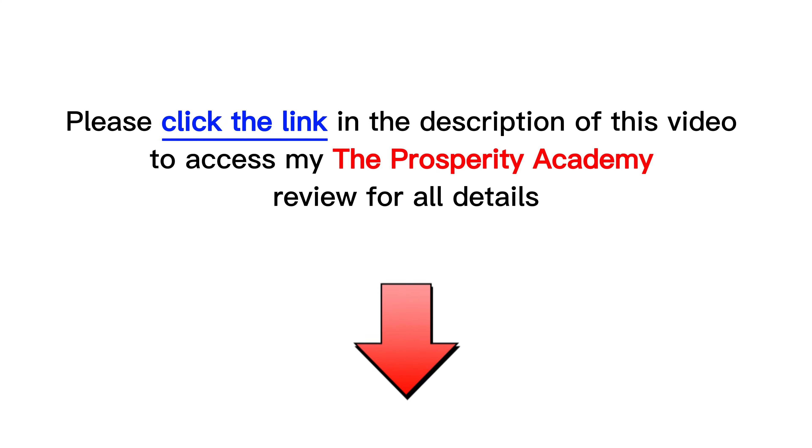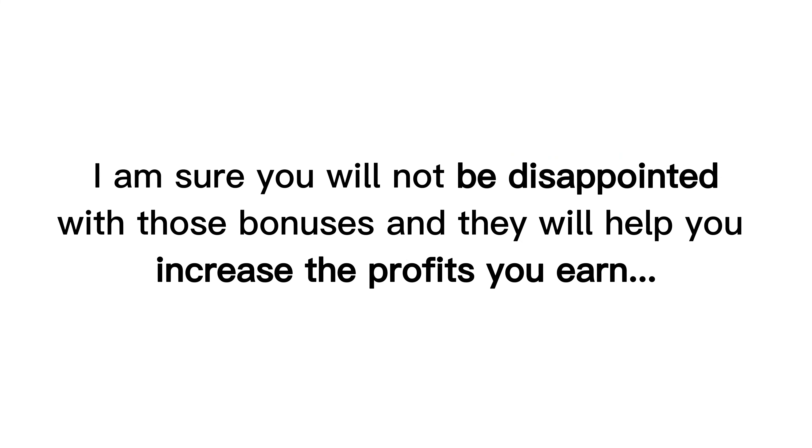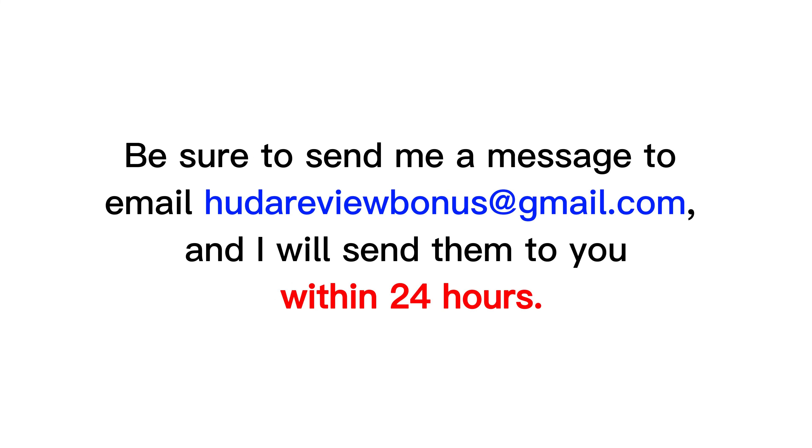Check them out at the end of the product review on my website hootereview.com by following the link in the description. I am sure you will not be disappointed with those bonuses, and they will help you increase the profits you earn. Be sure to send me a message to email hootereviewbonus@gmail.com, and I will send them to you within 24 hours. Next, let's explore this product.